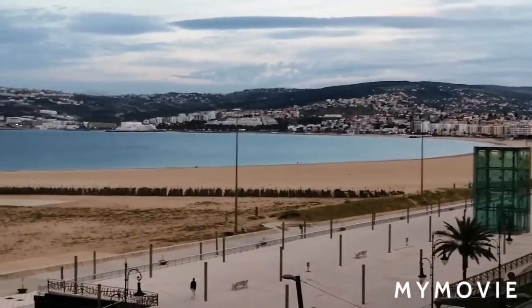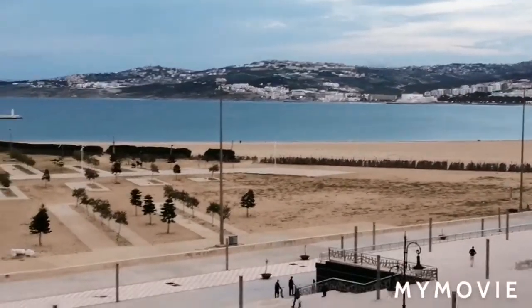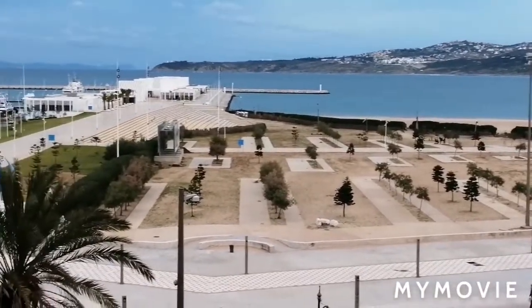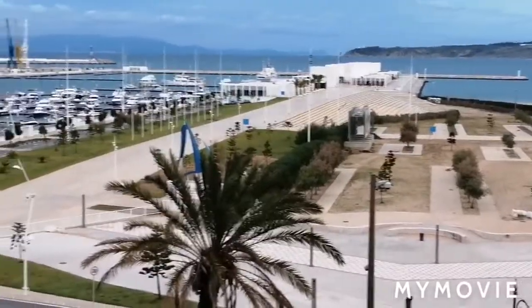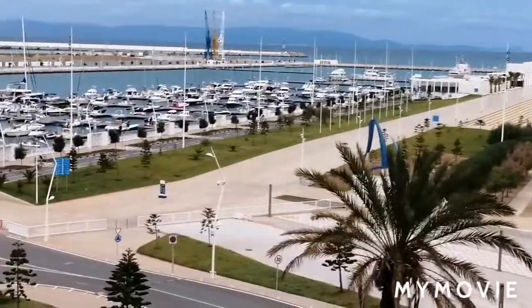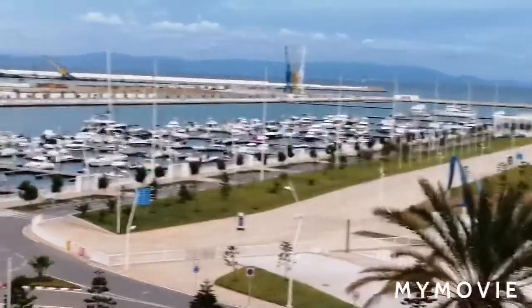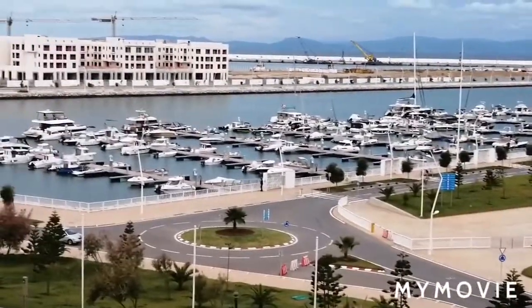And the sea is calm. So nice view — tourist spot in Tanger Marina Bay. So the road is empty because they are eating now, and no taxi around.